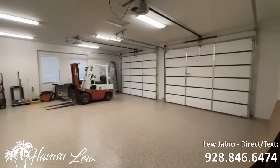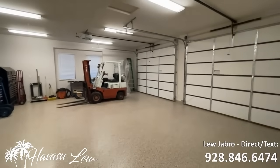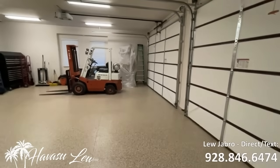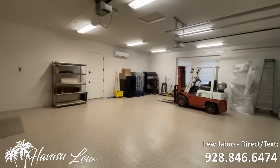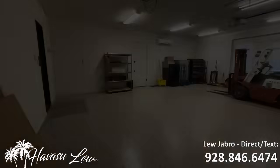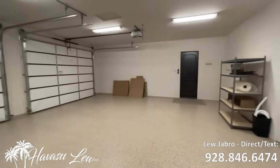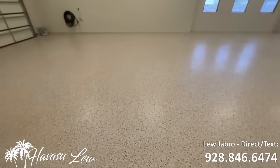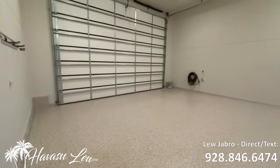Inside the three-car garage: it has epoxy floors, mini-split AC units, security cam setup. It's 25 feet deep with nine-foot doors and access to the backyard. This is a massive garage.